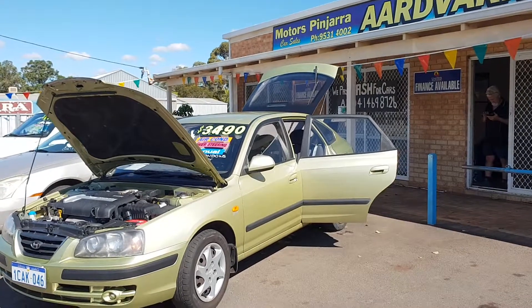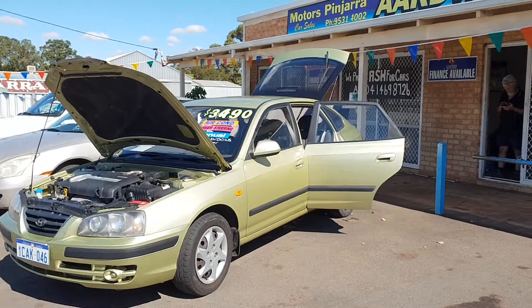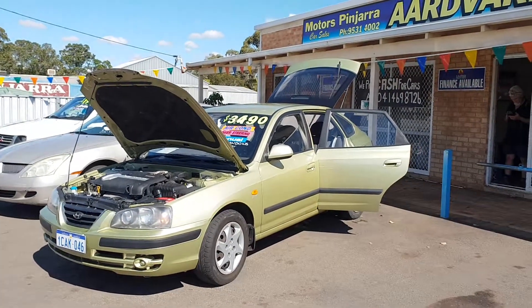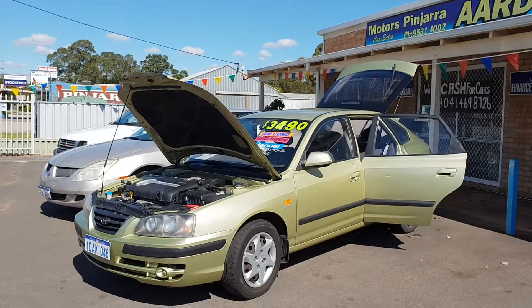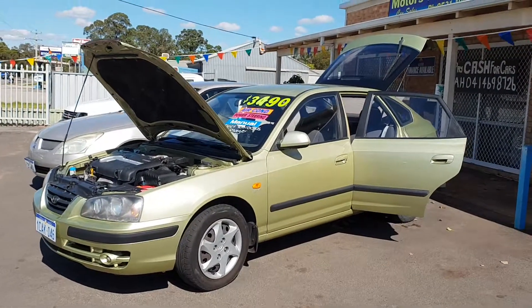2005 Hyundai Elantra sedan selling for $3,490. Call us today on 9531 4002 to find out more, or visit us at 41 McLarty Road in Pinjarra. Thanks for watching.